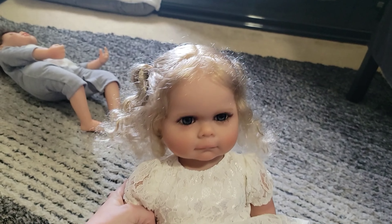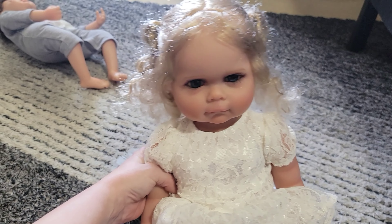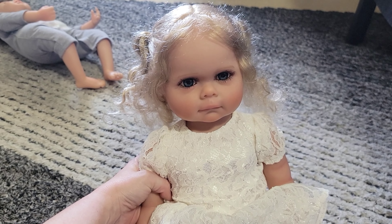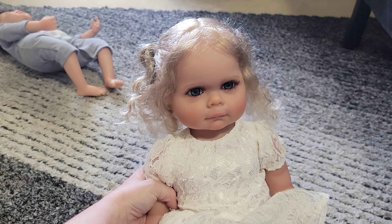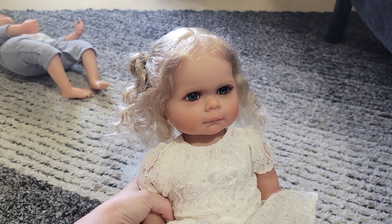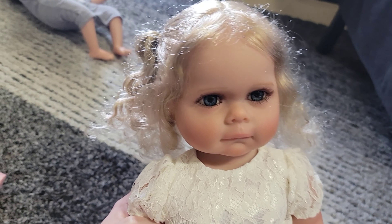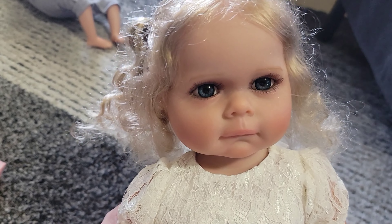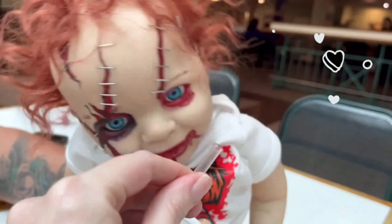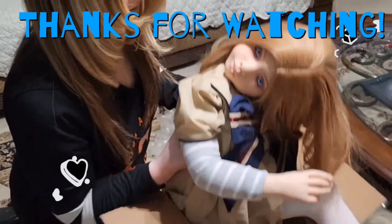She is absolutely hideous. I'll be taking both of these to Goodwill and hopefully somebody will pick them up, because I honestly do not like these dolls. I just wanted to share some bad experiences I've had with dolls — not every doll I get is good, I do get bad ones too. Thank you guys so much for watching, and until next time, friends!